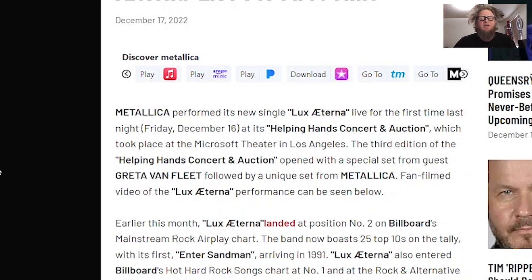Metallica performed its new single Lux Eterna live for the first time last night, Friday December 16th, at its Helping Hands concert and auction. That's wonderful. Which took place at Microsoft Theater in Los Angeles. The third edition of the Helping Hands concert and auction opened with a special set from guest Greta Van Fleet — we just did a video about them, we watched them for the first time — followed by a unique set from Metallica, the legendary biggest heavy metal band of all time.